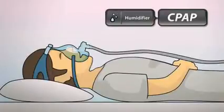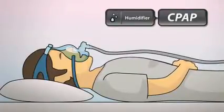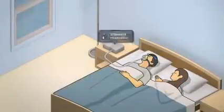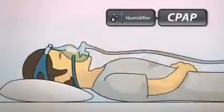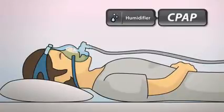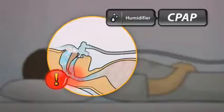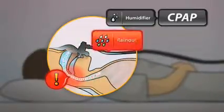The use of a humidifier with therapy can prevent these symptoms by adding moisture to the pressurized air the patient is breathing. However, standard humidifiers do have limitations. While they can help dryness in the upper airway, patients can still experience discomfort by breathing cold air, even suffering water condensation in the tube — or rain out.